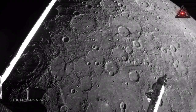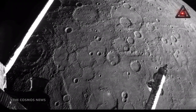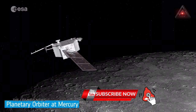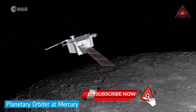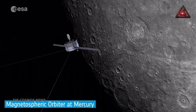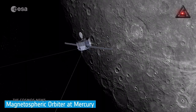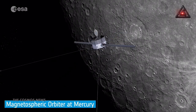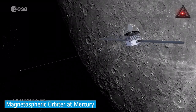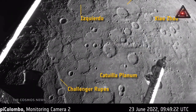This beautiful view of Mercury's rich geological landscape was taken at 09:49:22 UTC by the Mercury Transfer Module's monitoring camera 2, when the spacecraft was within about 920 kilometers from the surface. The closest approach of about 200 kilometers took place shortly before at 09:44 UTC.